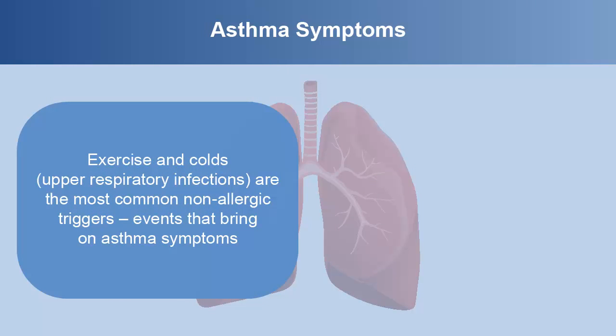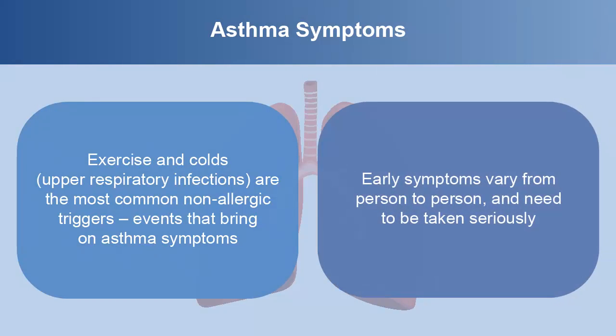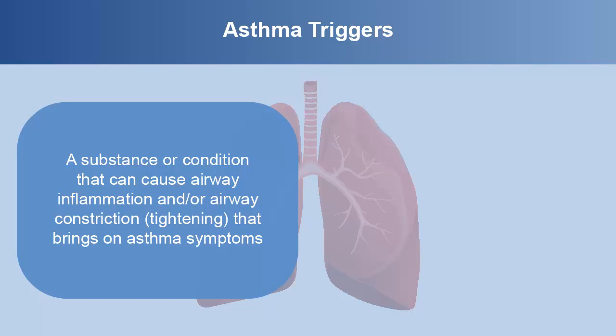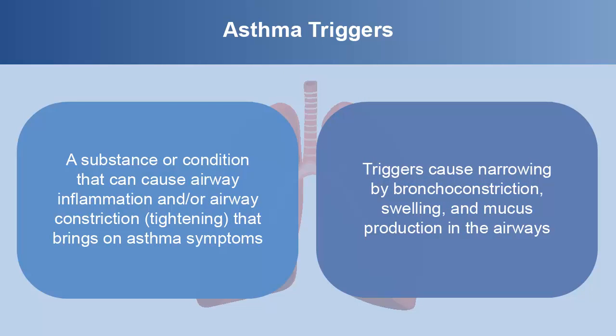Exercise and colds, upper respiratory infections, are the most common non-allergic triggers — events that bring on asthma symptoms. Early symptoms vary from person to person and need to be taken seriously. Asthma triggers are a substance or condition that can cause airway inflammation or airway constriction, tightening that brings on asthma symptoms. Triggers cause narrowing by bronchoconstriction, swelling, and mucus production in the airways. There are various types of triggers that don't affect every person with asthma in the same way. It's important to know your specific asthma triggers so you can try to avoid them.